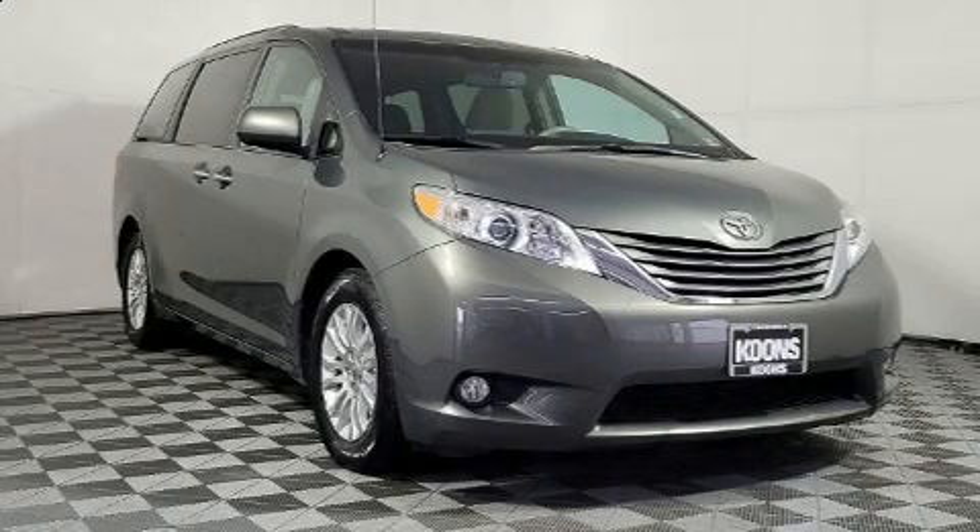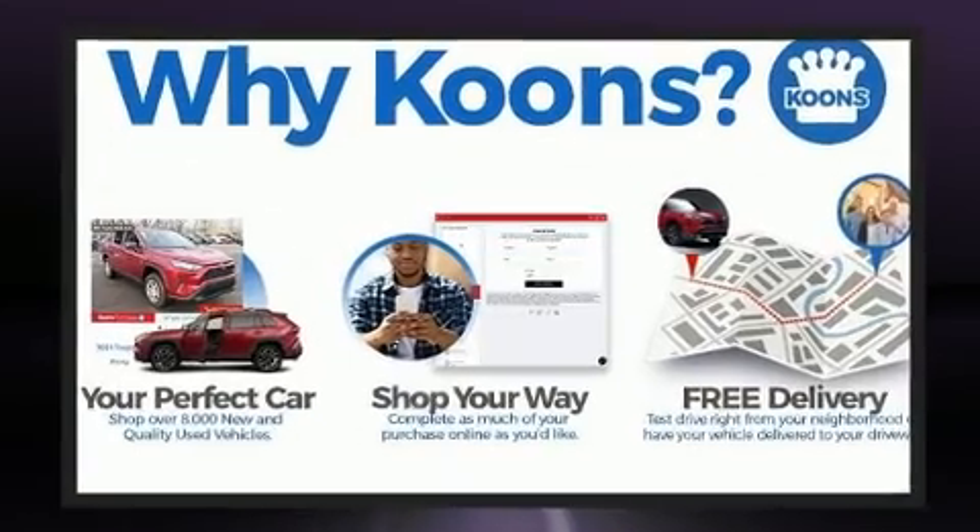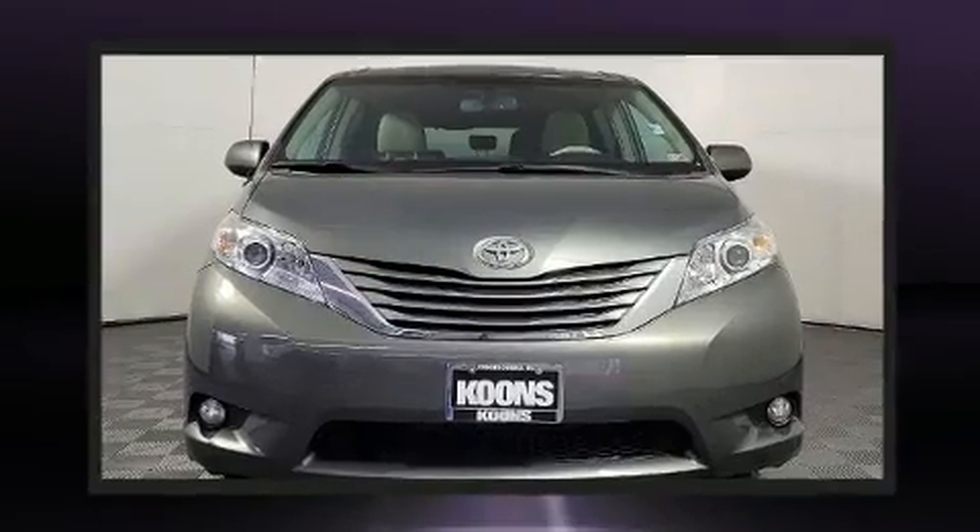Come test drive this 2013 Toyota Sienna. This seven-passenger van has just over 90,000 miles. Smooth gear shifts are achieved thanks to the 3.5-liter six-cylinder engine.